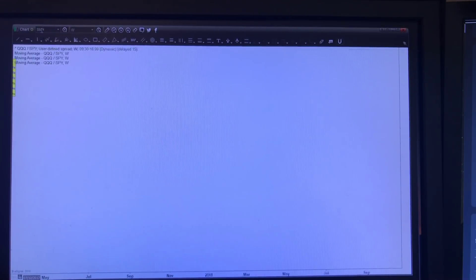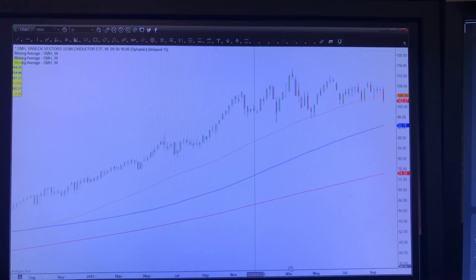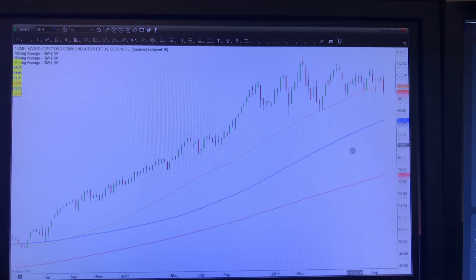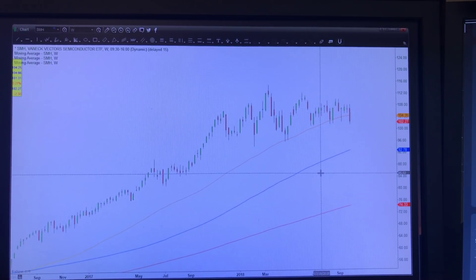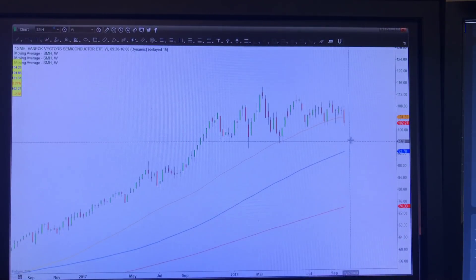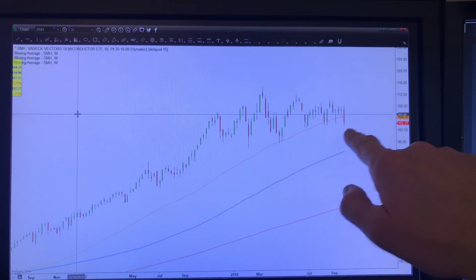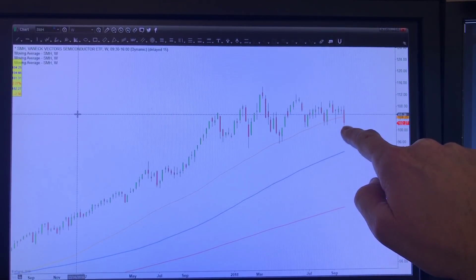Looking at the semiconductor stocks — the SMH — which we always talk about as being really important: on the weekly chart, you can see that last week we had the first weekly close below the 50-week moving average. We had closed below there for the first time in a lengthy period of time. We had a couple of prior tries, but we finally closed below it last week.